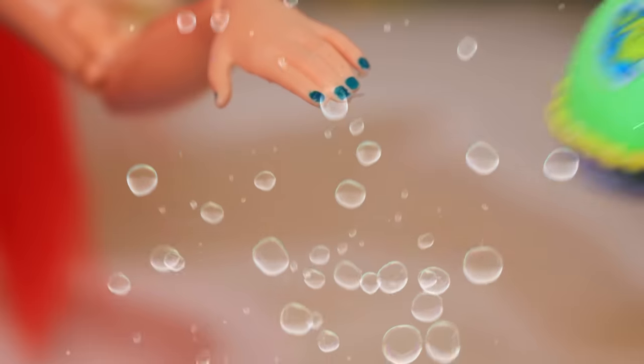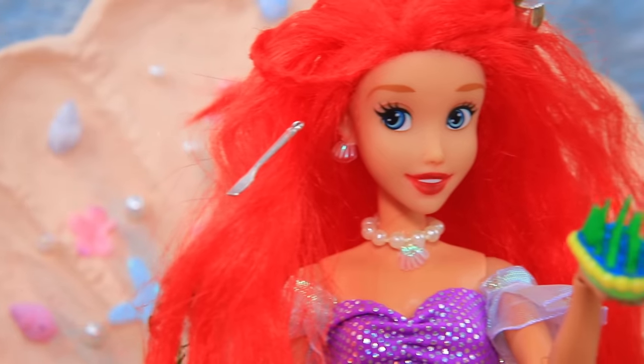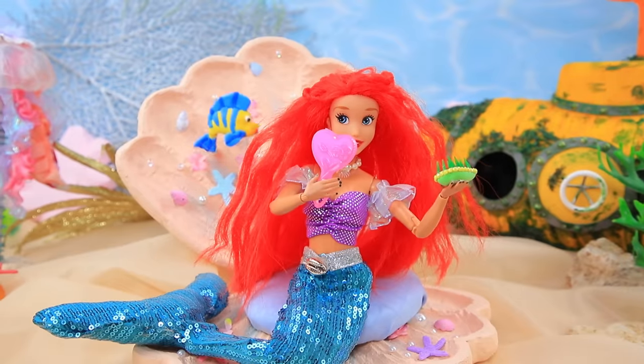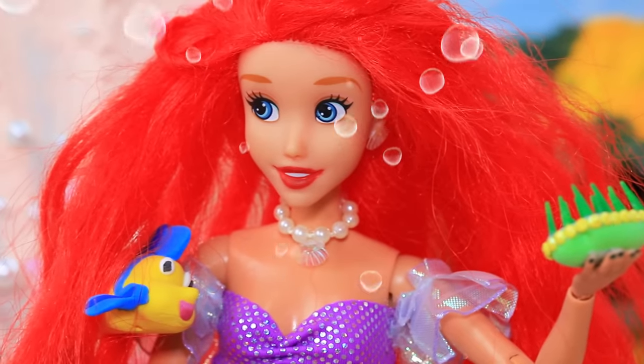Here it is! A magic hairbrush! Wow, it looks cool! Thanks! Well, let's try! Unbelievable! Your hair is so beautiful! All thanks to Ursula's gift!